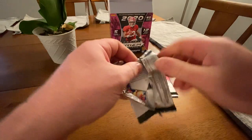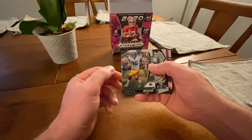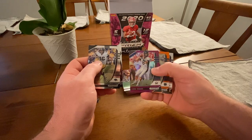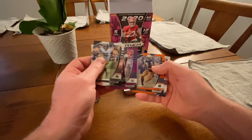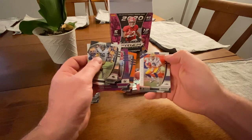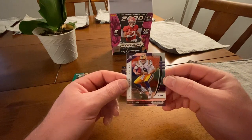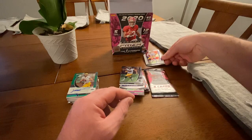No Burrows or Tua or Chase Young at all that I've seen — not even a base yet. George Kittle, Aaron Rodgers Crusades, Aaron Rodgers parallel — purple or red, I have to line them all up. There's an orange Chase Claypool rookie parallel. And — oh — there's Joe Burrow! There's a Joe Burrow card right there. That's just a base card, not a parallel or anything, but there's a Joe Burrow rookie card.